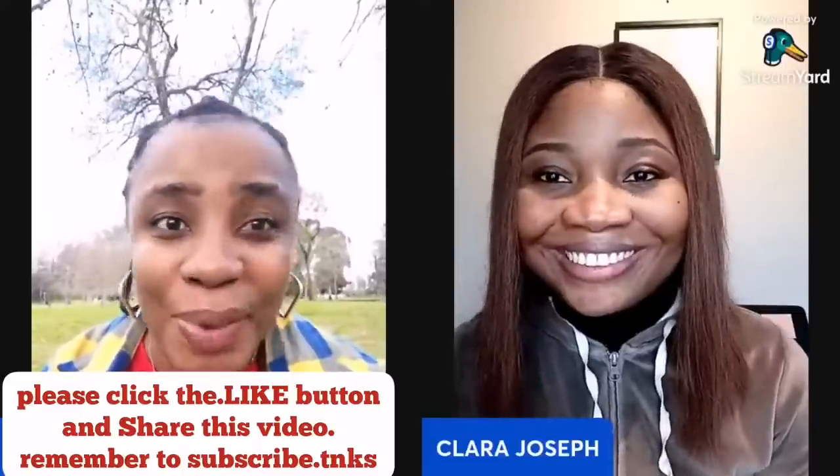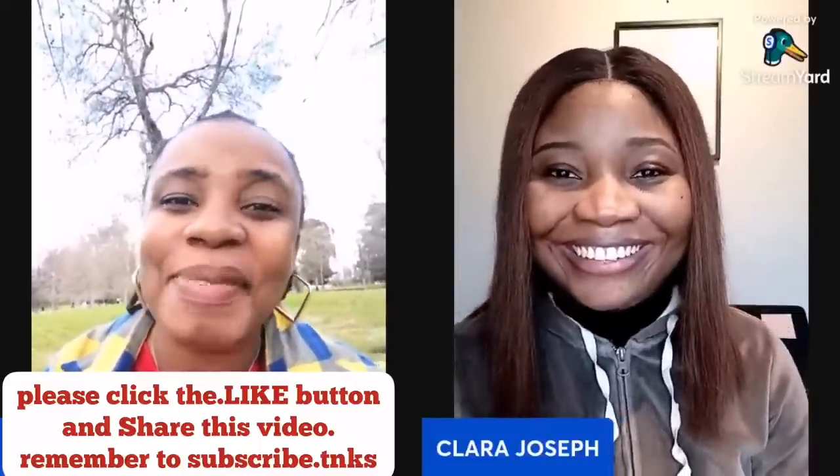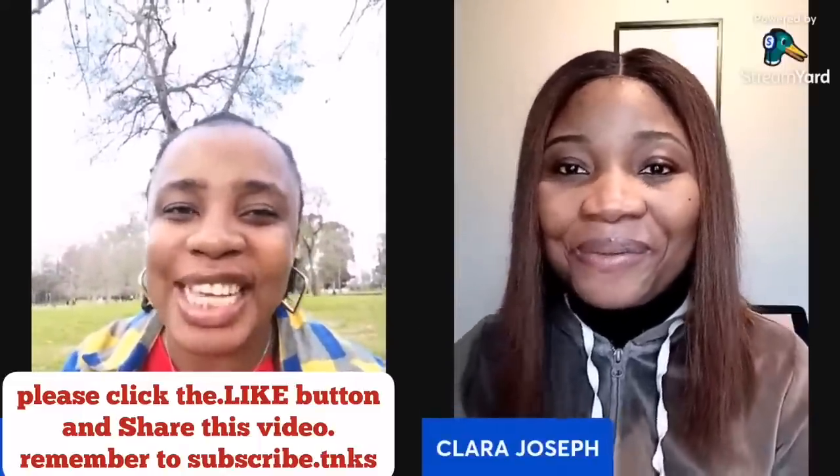See you in my next video, and hopefully we can do this once again next time. Bye guys — I wish you all goodbye!